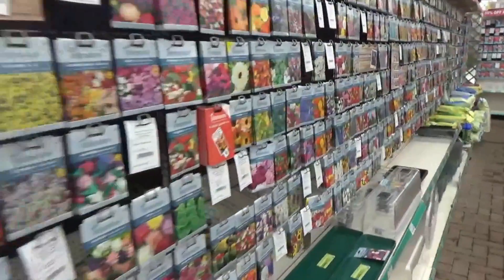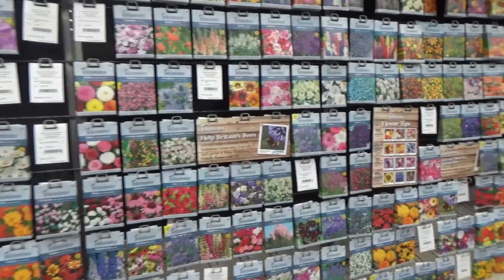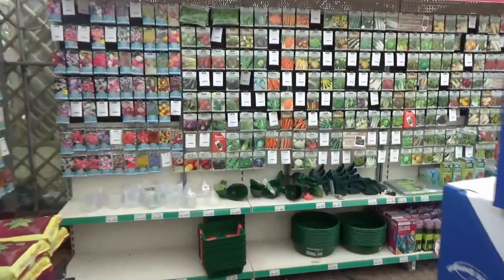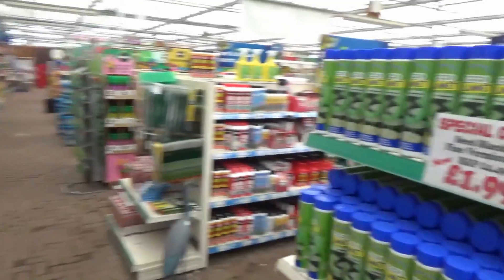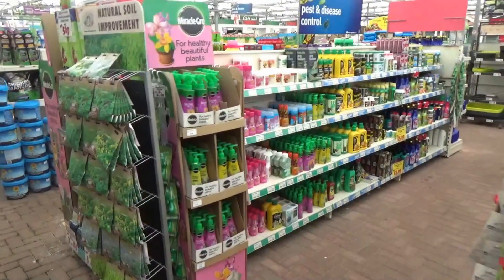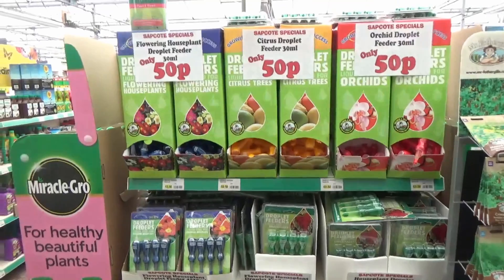And then we come on to the seeds — if I just take you across here, the seeds go all the way down to there. So many! So it's a lovely little garden centre, folks. If you're living local in Leicestershire, it's worth a visit. So that's it — that's my little tour for today. As I say, there's lots of plants here that I haven't shown you, but there's lots of people around so I have to be careful. Thanks for watching.